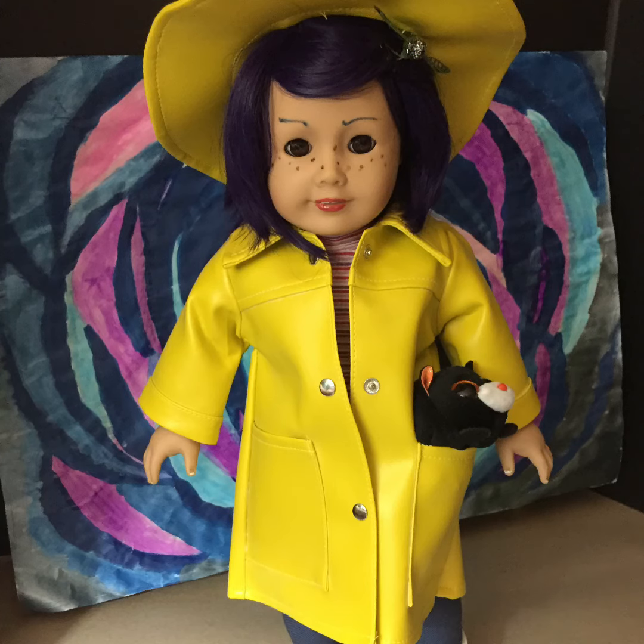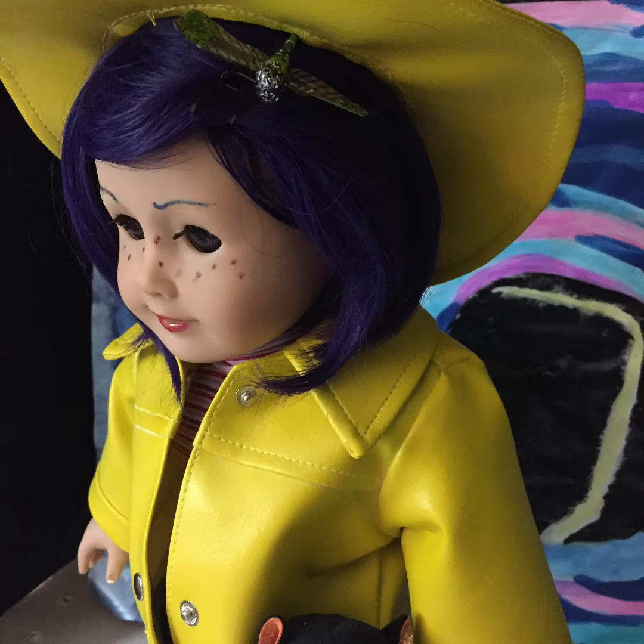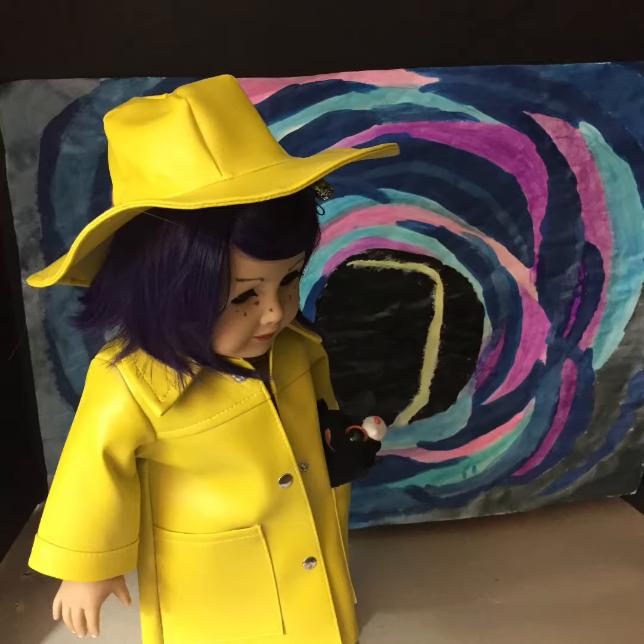This is my newly created Coraline doll — hope you like her! Hi guys, this is Shosie. I painted the background for her too — you remember the tunnel, of course, from the books and the movie. I made my Coraline with her hair a little bit darker; it's not quite as blue, but I love the wig on her. It's an Exquisite Doll Designs wig.